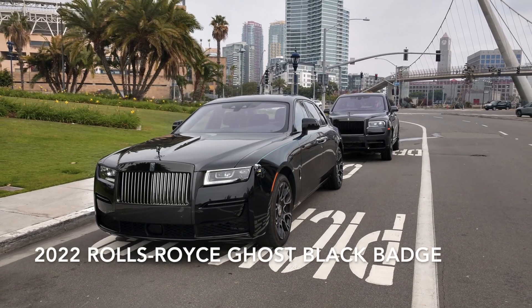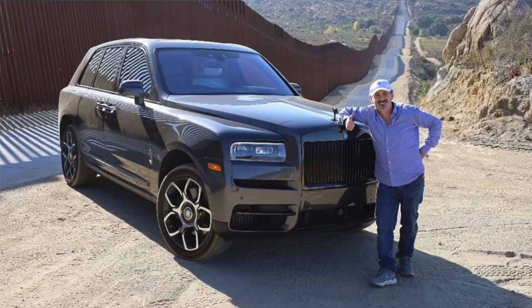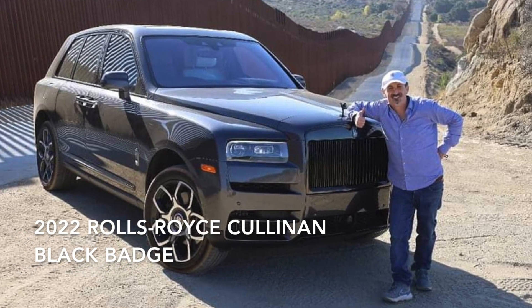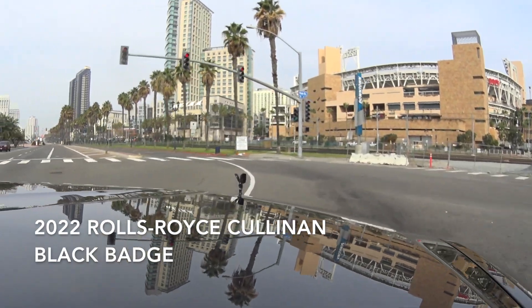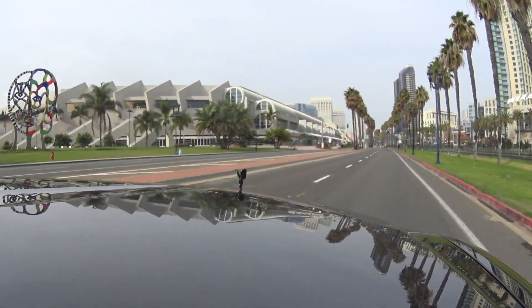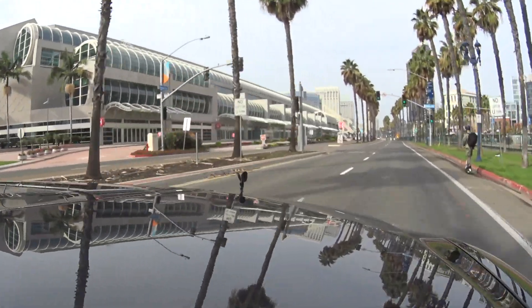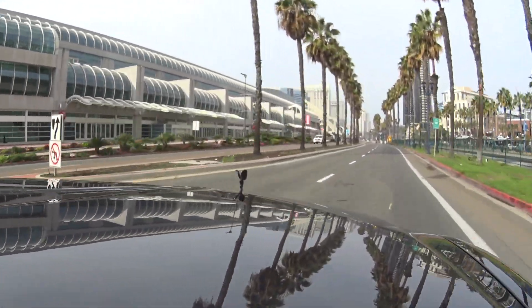I'm driving the 2022 Rolls Royce Ghost Black Badge and the 2022 Rolls Royce Cullinan Black Badge. In case you didn't know, Black Badge is Rolls Royce's performance designation — they have an edgier style and look with things like blacked out chrome.